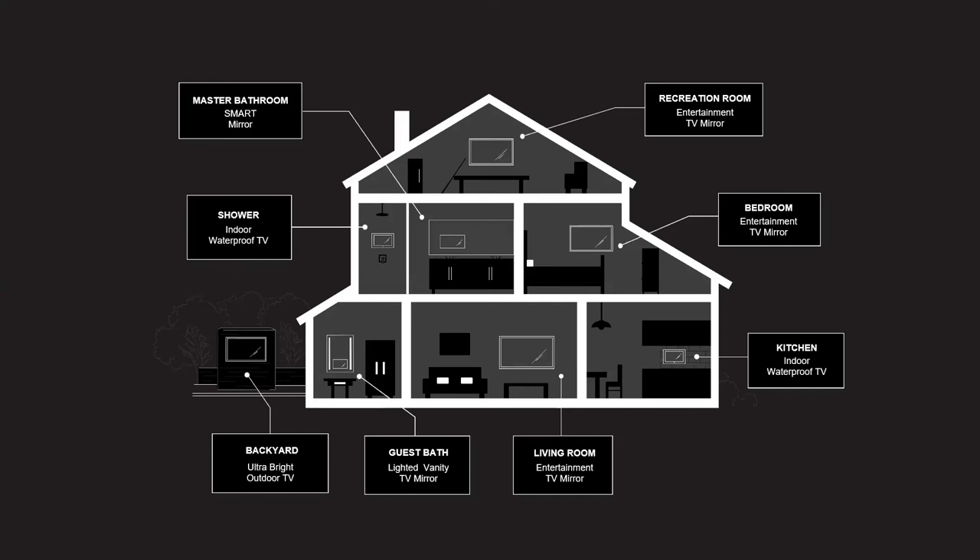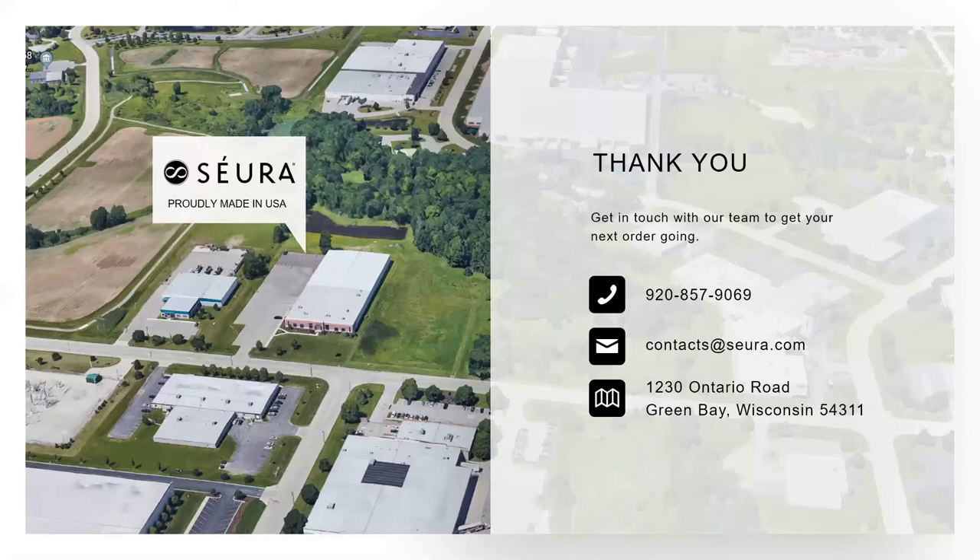Circling back to the full picture — Seura provides video solutions throughout the home, inside and out, where regular TVs can't go. The time is right for outdoor TVs. The economy is cyclical, and back in 2008 the outdoor industry really took off. People wanted their outdoor space expanded — they were upside down in their homes and couldn't get a bigger home, so they moved outside to create more space with outdoor furniture, outdoor appliances, and outdoor AV. That's the opportunity here.